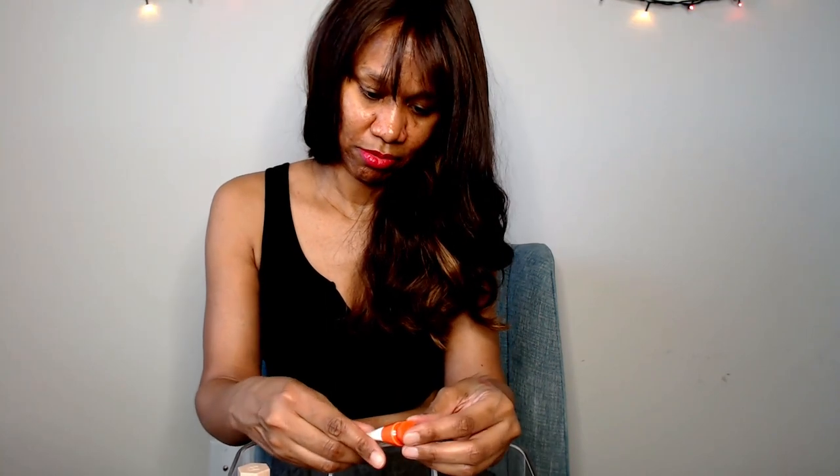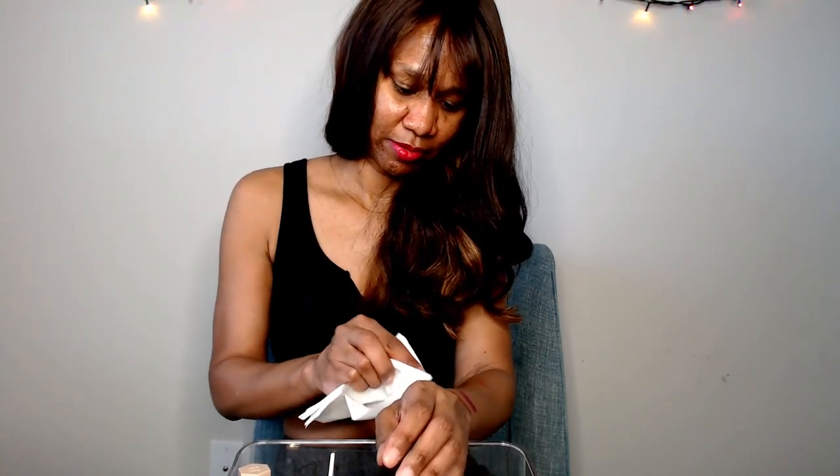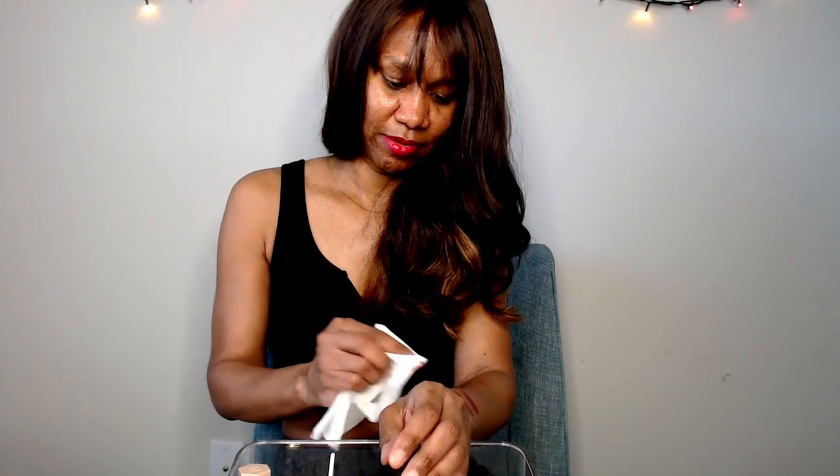This is a cheap color from Glossier and it has a six-month expiration date. I know it's been longer than six months since I had this, so I will have to let it go even though I did like it. It's very cute. This is a Cloud Paint seamless cheap color in the shade Dawn, so it's kind of like an orange color. It's a little bold but very cute. Since it's old, I will get rid of this one.